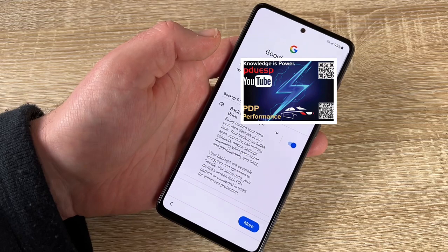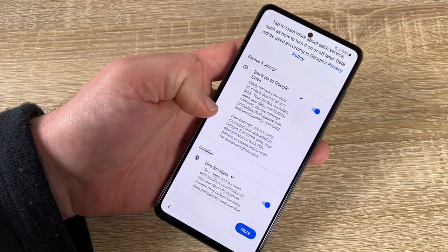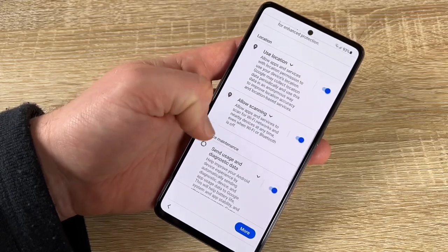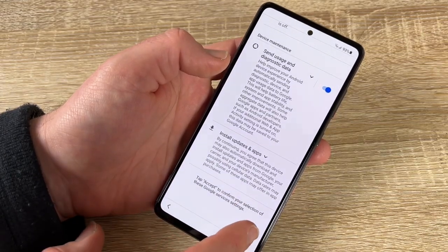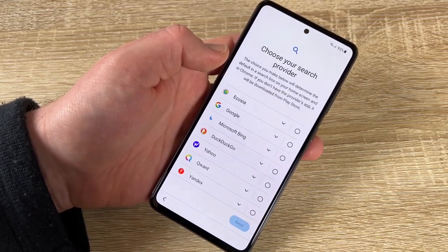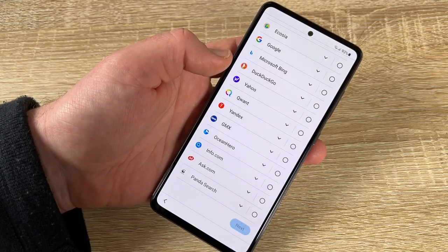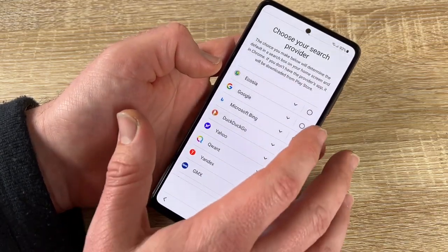Go to the services tab to learn more about each service. You can choose to back up to Google Drive, enable location, allow scanning, and send usage and diagnostic data. You should accept these for best functionality. Now choose your preferred search provider — options include Google, Ecosia, Microsoft Bing, DuckDuckGo, Yahoo, and more.